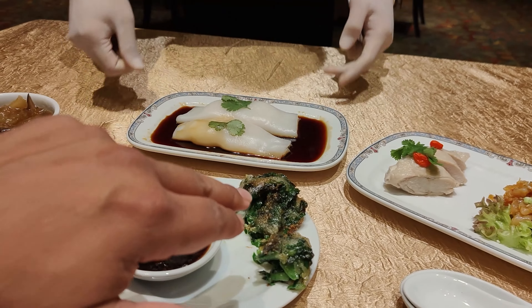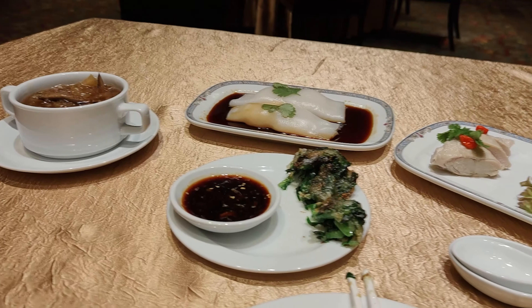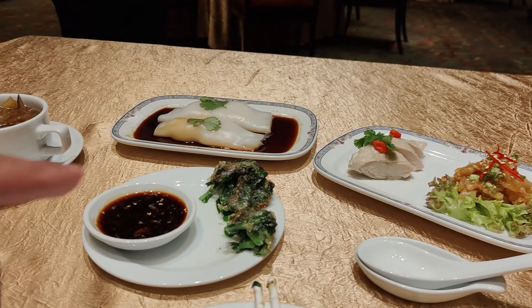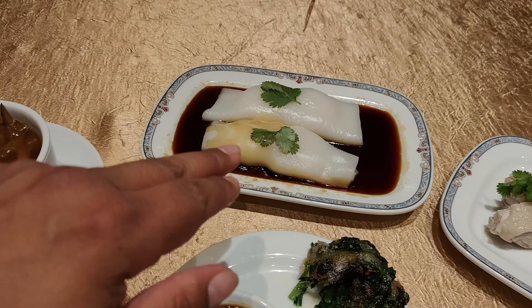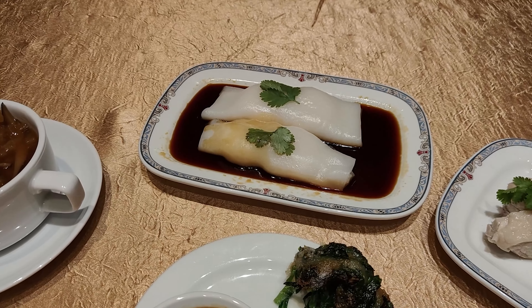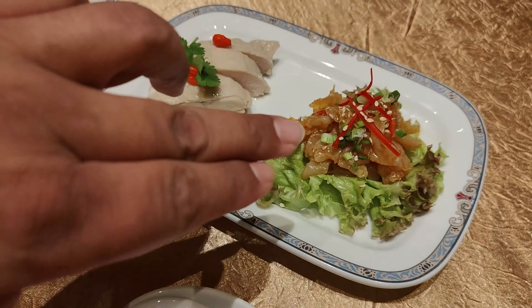More food keeps on coming. What was this again? Deep-fried chives. I like this — I'm gonna try this right now. It looks so good. And that's shrimp wrapped in some sort of flour. And this is chicken with jellyfish. Still have more food coming.